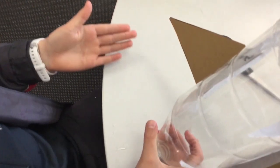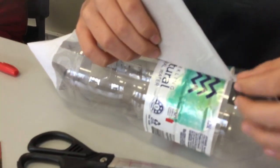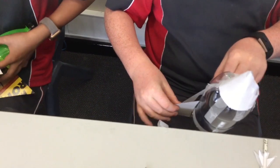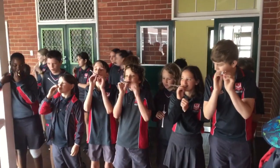We are making rockets out of bottle bins and paper for science week. The biggest challenge was actually making the big rockets because we had to figure out where to put it and which way to do it.